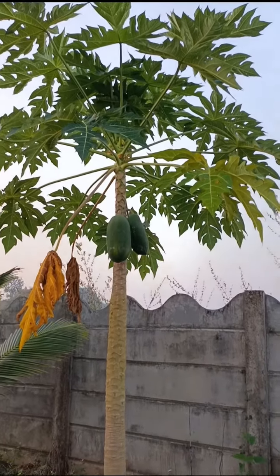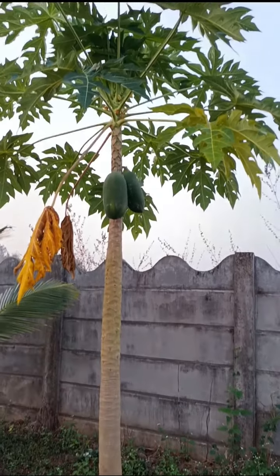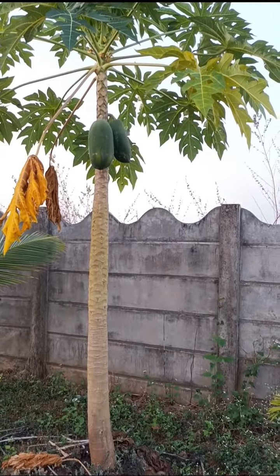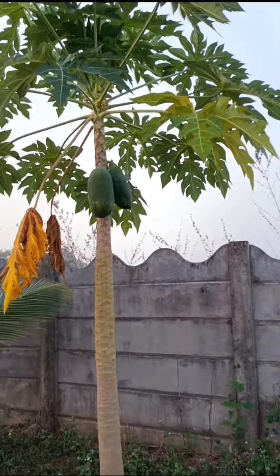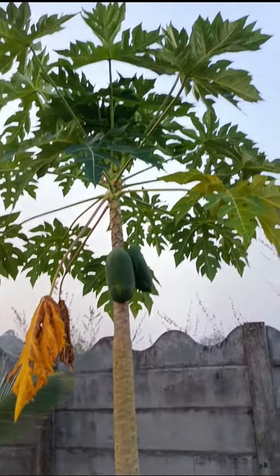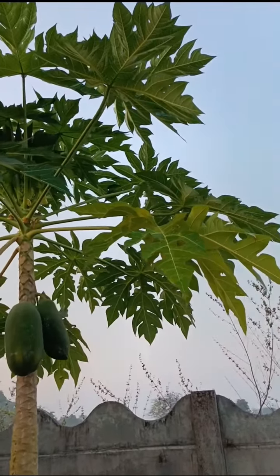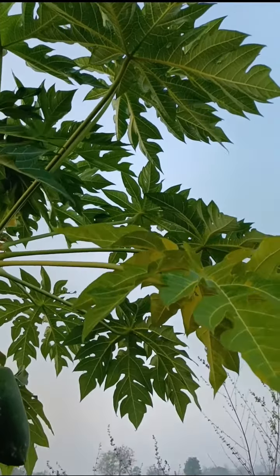This is Carica papaya plant. It's a small spirally branched tree, usually with a single stem growing from 5 to 10 meters tall, with spirally arranged leaves confined to the top of the trunk. The lower trunk is conspicuously scarred where leaves and fruits are born.